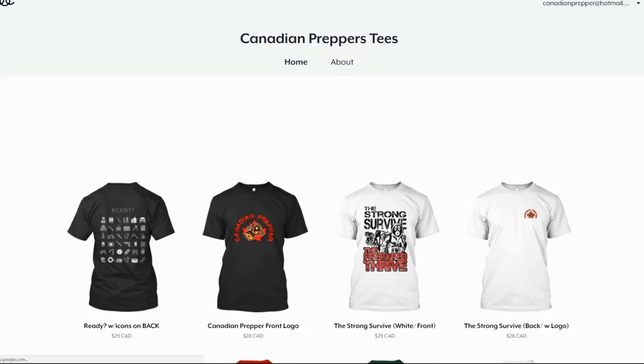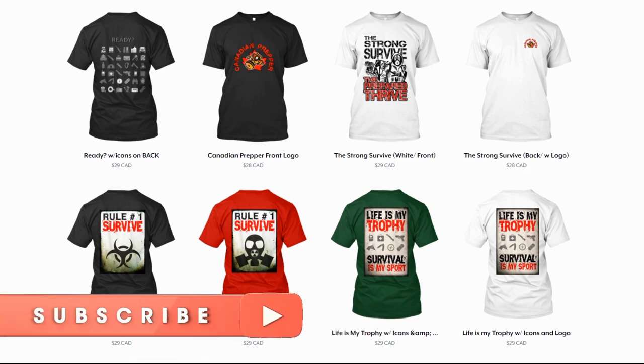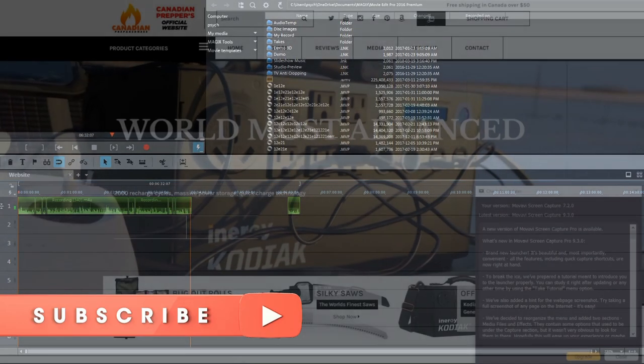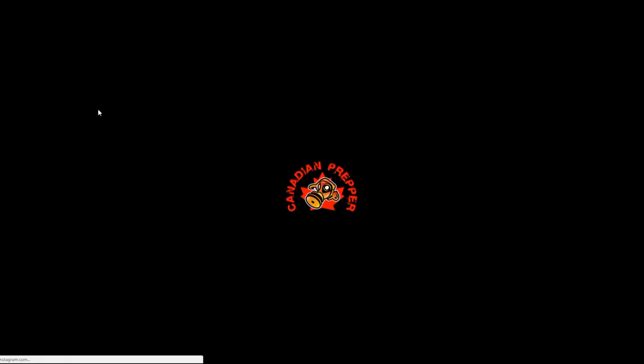Go check out the website. At some point I'm going to be adding a discussion forum to the site. Stay tuned on the channel — you're going to get the same content you're used to. We also have an EMP video coming up that I think people are going to get a lot out of. Thanks for watching, don't forget to like, comment, and subscribe — Canadian Prepper out.